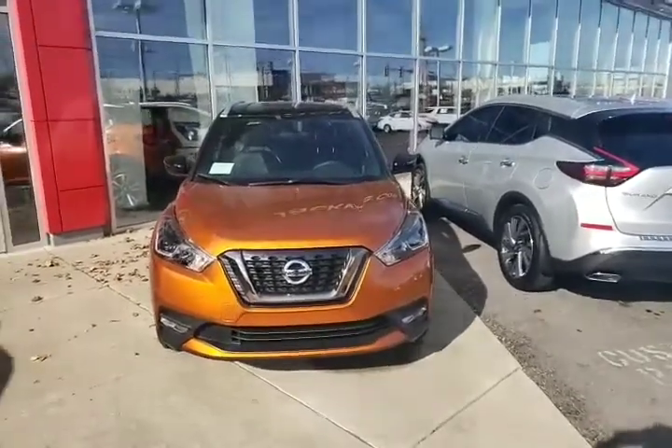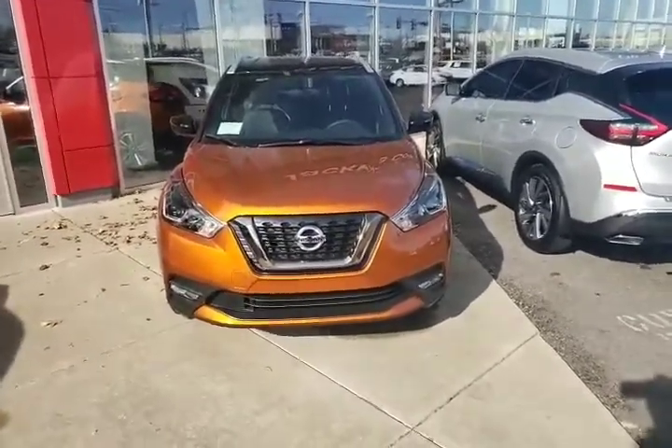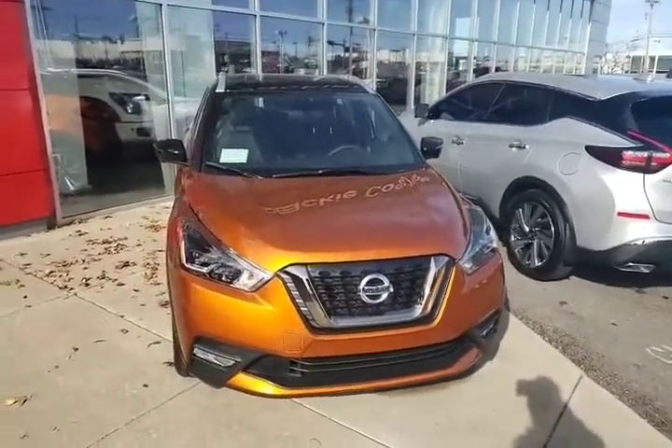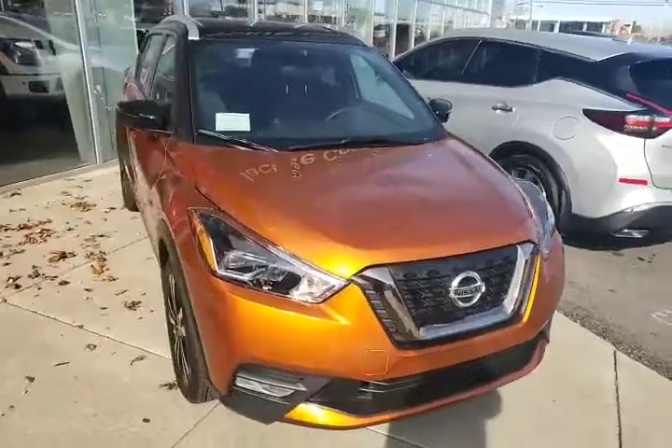Hello April, this is Lee from Jacky Cooper Nissan Tulsa. I just want to take a quick video and show you the vehicle that you inquired about — it is available.